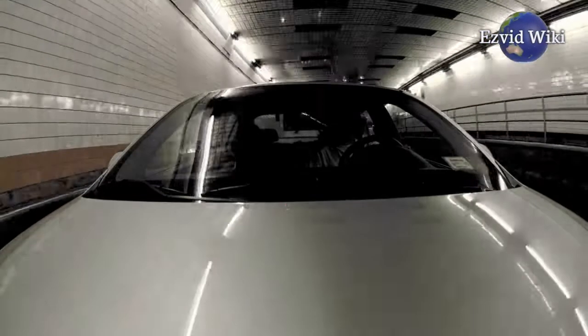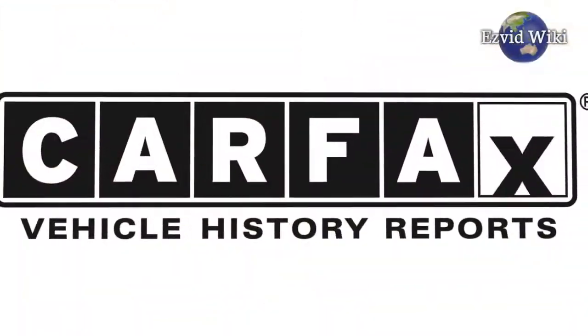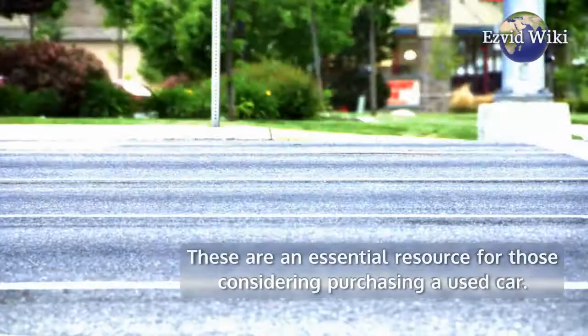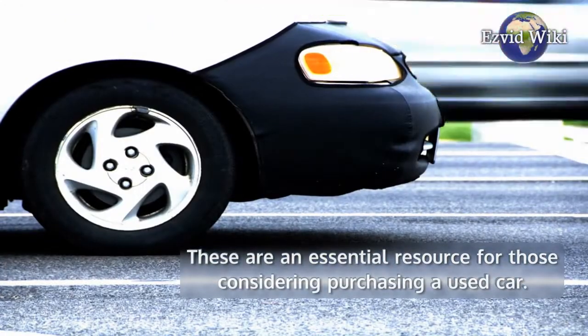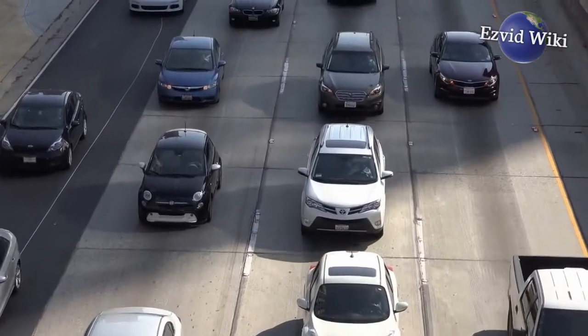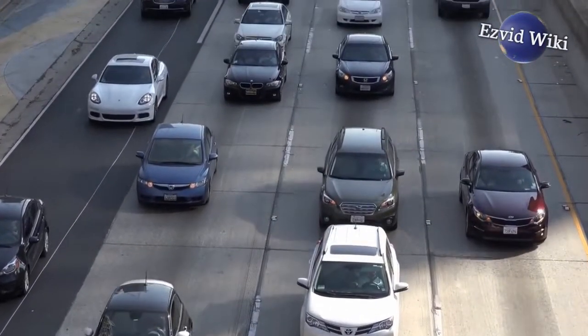They provide individual vehicle history reports like those from Carfax. These are an essential resource for those considering purchasing a used car. They also provide car sales listings, making it a true one-stop shop for all needs and information. Whatever your needs are as a car owner, dealer, or shopper, Kelly Blue Book has you covered.